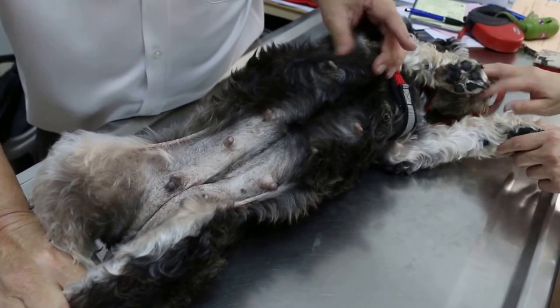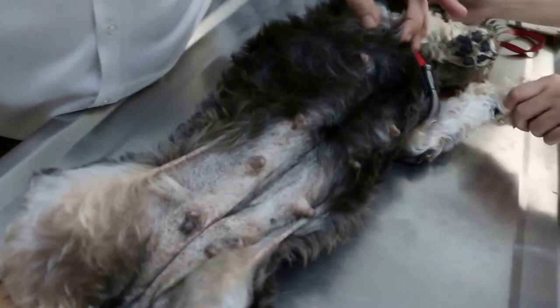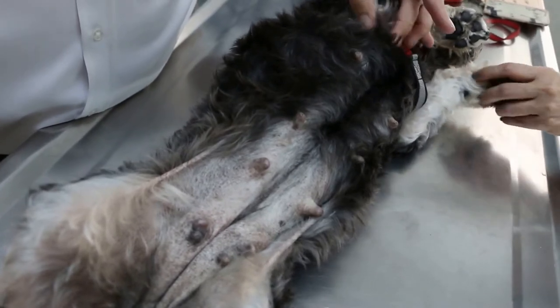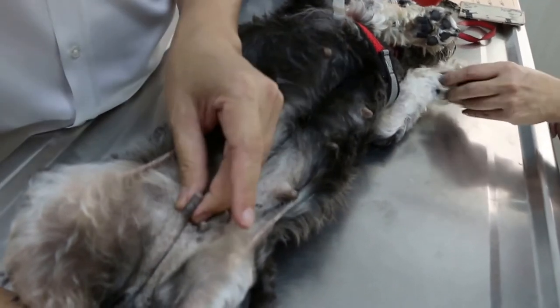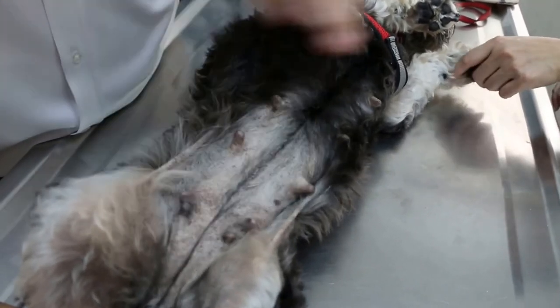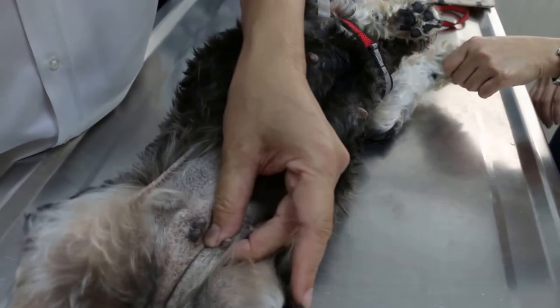Now this lower part — normally dogs have 5 mammary glands: MG1, MG2, 3, 4, 5. So counting: 1, 2, 3, 4, 5, 6. This dog has 6 on one side — that means 12 actually — when normally it should be 5 on each side.